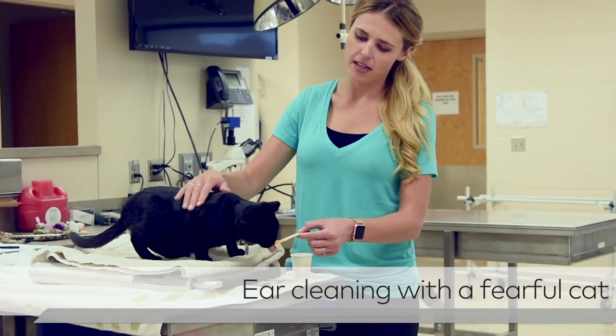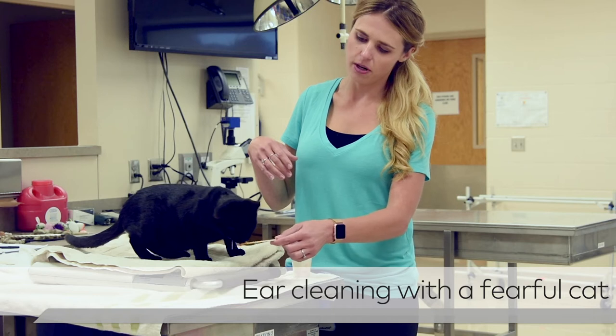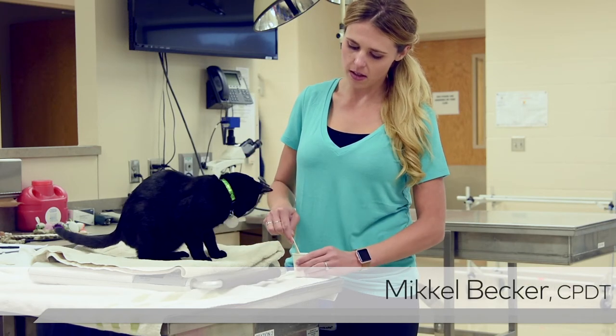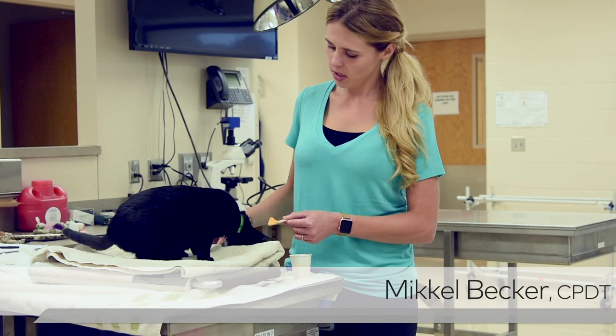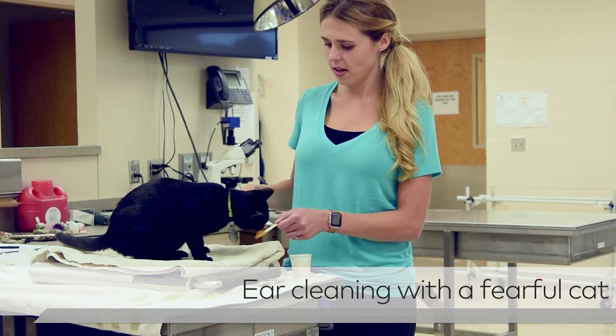We might actually be treating while we're petting, or we might start to get them comfortable with it by petting and then bringing in that reward. When you bring it forward, go ahead and say your marker word 'yes,' and then bring in that treat.